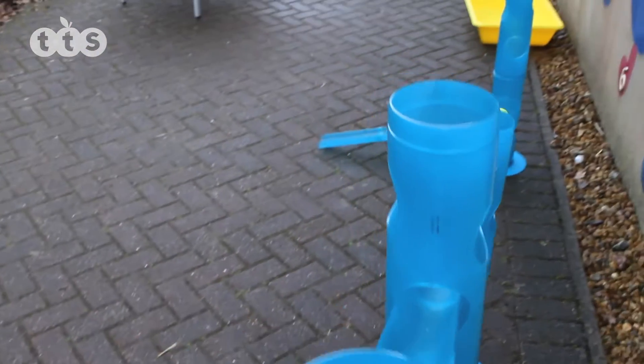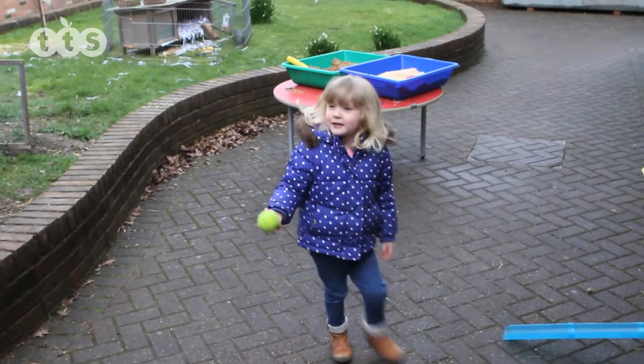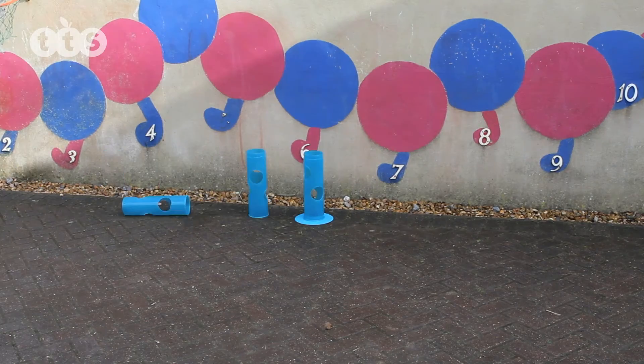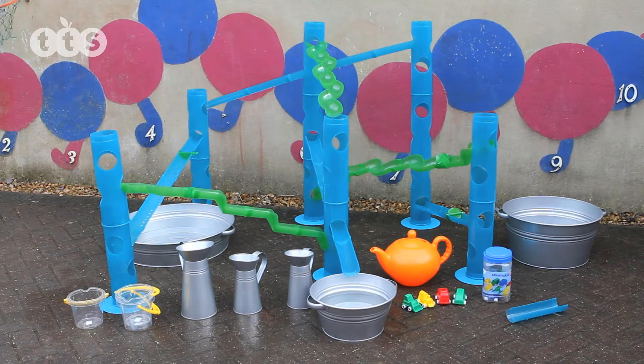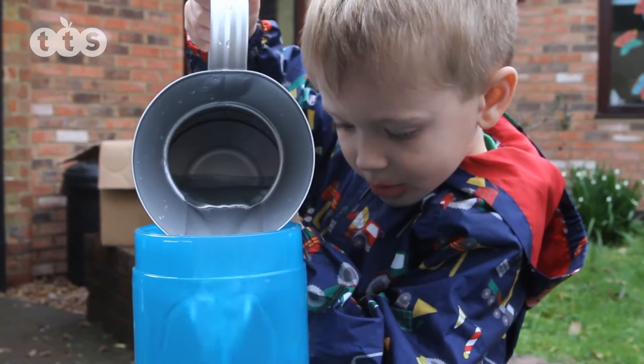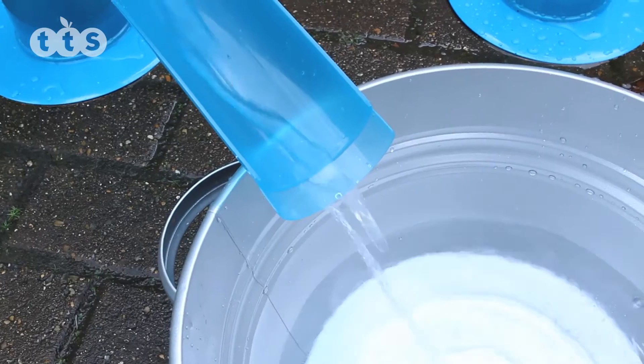Children will love to experiment and explore whilst engaging in messy play with this Waterworld Channelling Set. The 40 components have been designed to encourage children from 3 years of age to assemble the pieces to create a series of chutes through which water, balls and even little wheeled vehicles can be made to descend to the bottom.